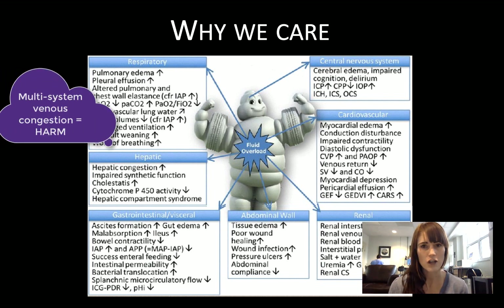We've long recognized the respiratory consequences of excessive fluids, but we're now recognizing that every organ in the body can be negatively impacted by too much fluid. You can get hepatic congestion, gut edema and malabsorption, acute kidney injury and renal congestion, delirium and cerebral edema, poor wound healing — the list really goes on.